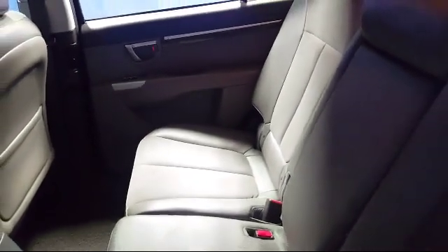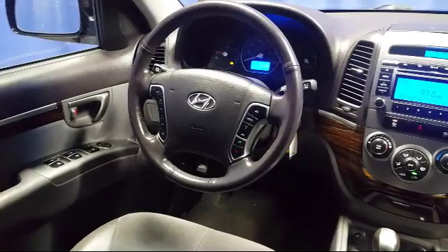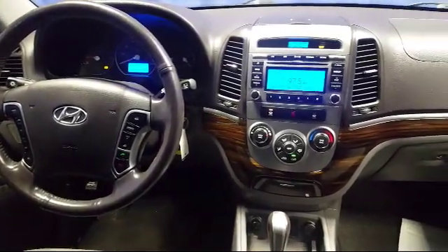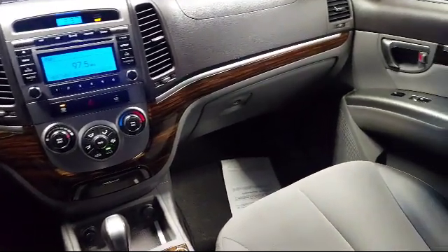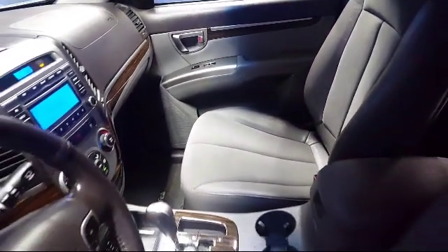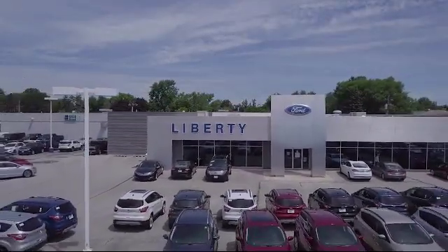Family owned and operated, Liberty Ford Parma Heights is proud to serve our community. We pride ourselves on having excellent service, selection, and competitive pricing. Our reputation helps us consistently rank in the top 10 in the region for both sales and service. So come see us today and let us show you why so many people choose Liberty Ford Parma Heights. We're located at 6600 Pearl Road in Parma Heights, and remember, there's always a sale at Liberty.